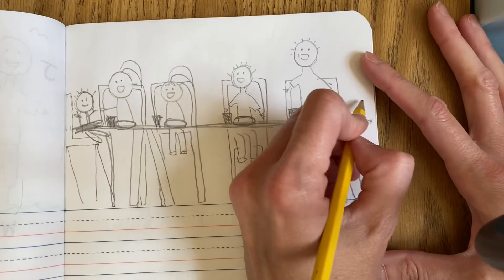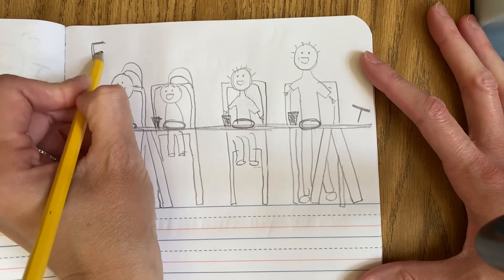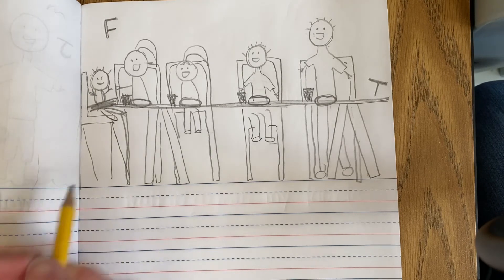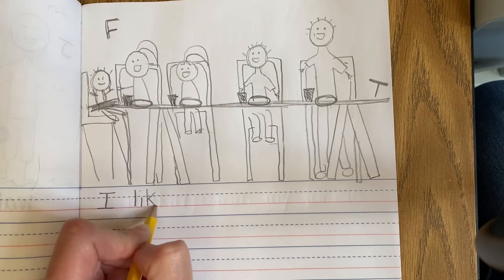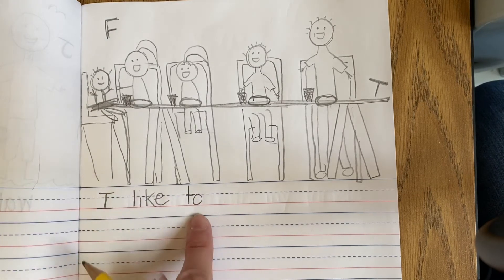Now I can start thinking about adding some letters and words to help my picture tell my story. I could write T for table. I could label an F for family. And now I'm ready to try to start writing some words. I like to eat dinner with my family — so I could say that in my writing. I'm going to try to use even more sight words. I like to — these are all sight words, so I spelled them correctly.